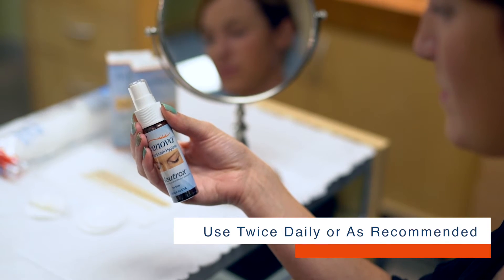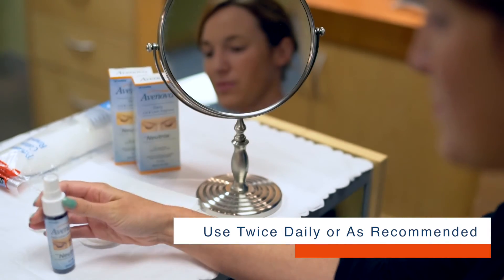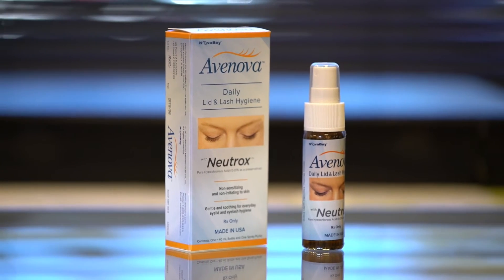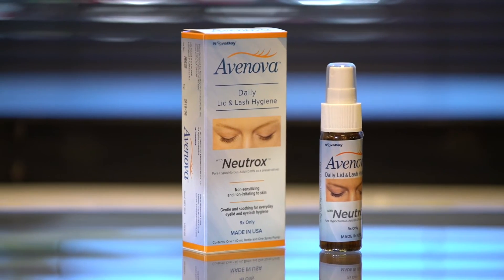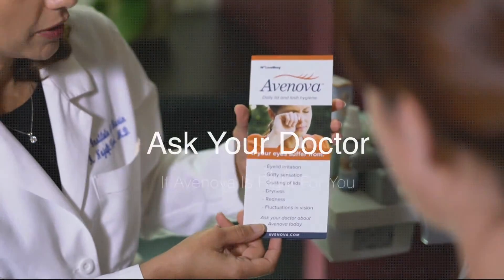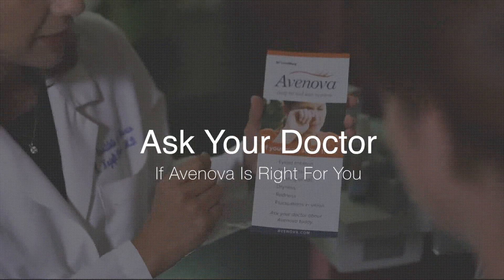In less than 60 seconds, you, with an eyelid hygiene regimen including Avanova, have taken steps to help solve your CLI condition and make it possible to wear your contacts whenever you want. Avanova. Ask your doctor if Avanova is right for you.